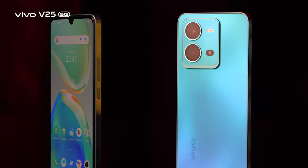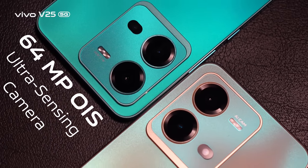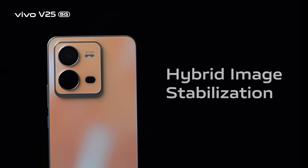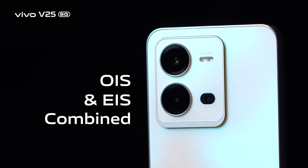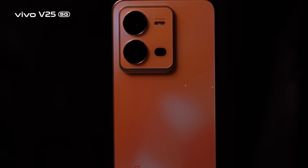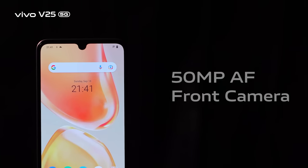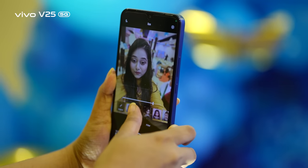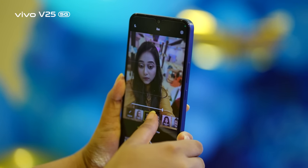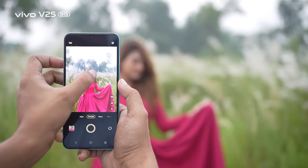The camera bump is also ergonomic. The front and rear cameras of the V25 5G have both been upgraded from the last generation of the V-series. The main camera features a 64 megapixel Ultra Sensing OIS camera with hybrid image stabilization, which works with OIS and EIS combined for better stability, an 8 megapixel super wide-angle lens, and a 2 megapixel macro lens. On top of that, it has a 50 megapixel industry-best front portrait camera in this price range.